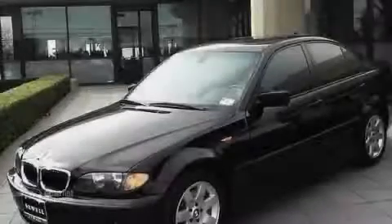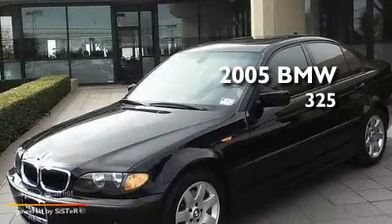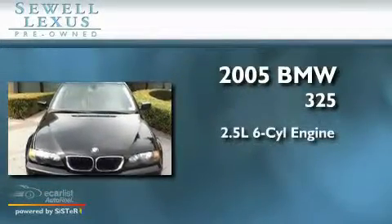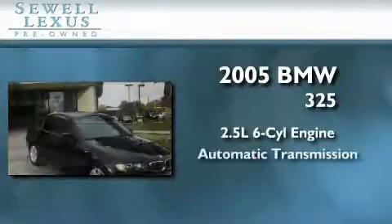Sewell, obsessed with service since 1911. This is a 2005 BMW 325. It features a 2.5 liter 6-cylinder engine and an automatic transmission.